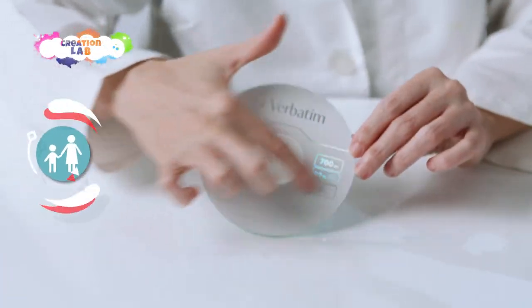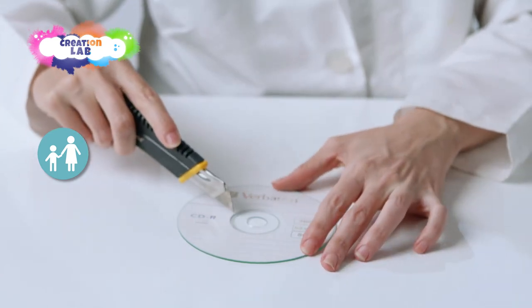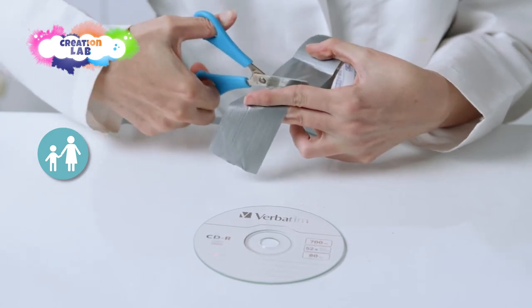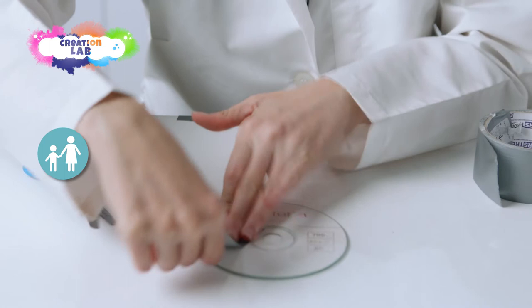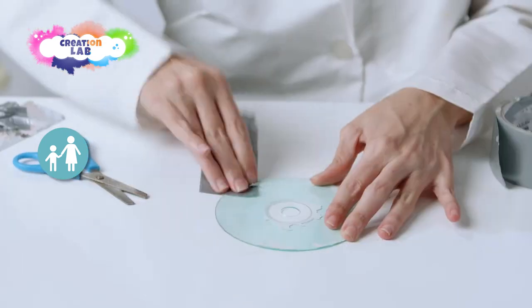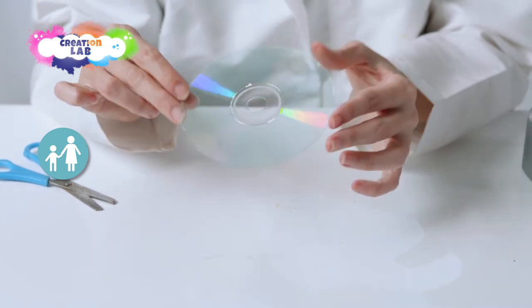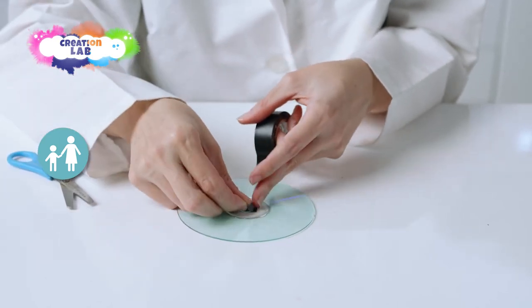The first thing we are going to do is eliminate the top layer from the CD — the layer that has the letters. To do that, we are going to make a cut without pushing too hard, because we don't want to cut through to the other side. Next, we are going to use the duct tape and press it over the area that we cut until it is completely cleaned. It's important that we don't clean it with any cloth or other cleaning products. Then, with a small piece of electrical tape, we are going to cover up the hole in the center of the CD.